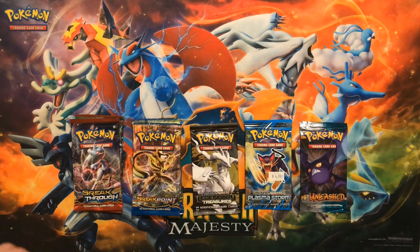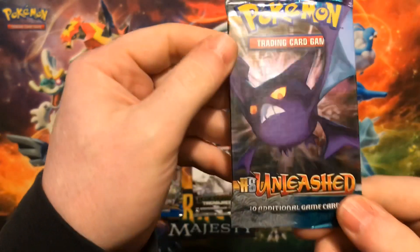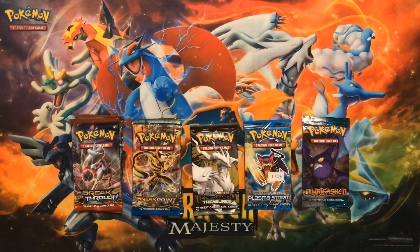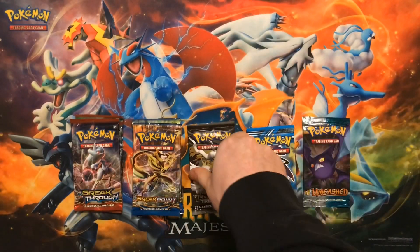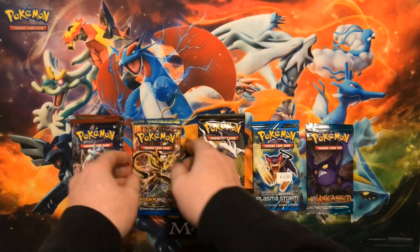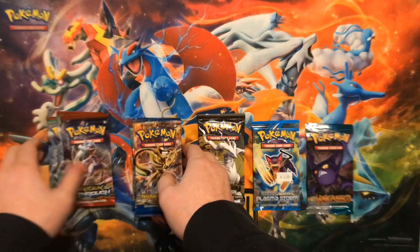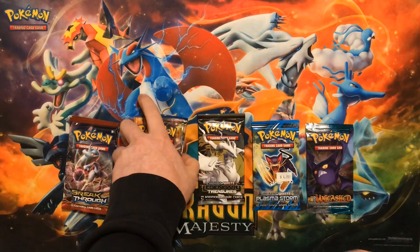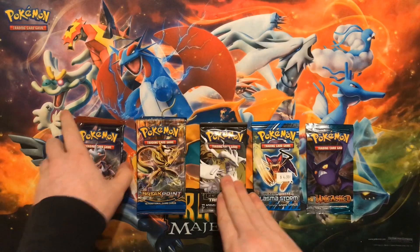Hey guys, what's up, Prestige Pokemon back here again today. Today we're going to be opening up some vintage packs — or vintage-ish packs. We got a Heart Gold Soul Silver Unleashed, Black and White Plasma Storm, and a Black and White Legendary Treasures. We're also going to be opening up four packs of Breakpoint and three packs of Breakthrough.